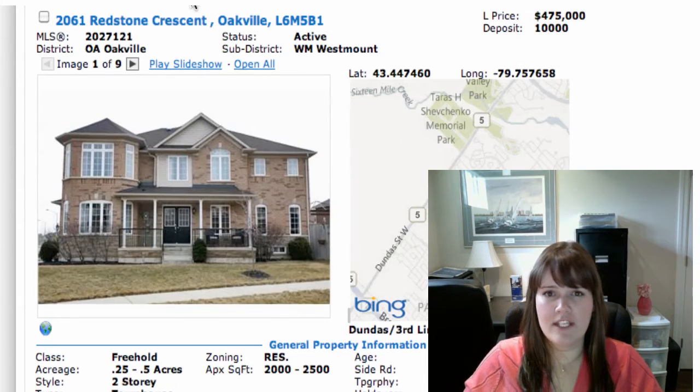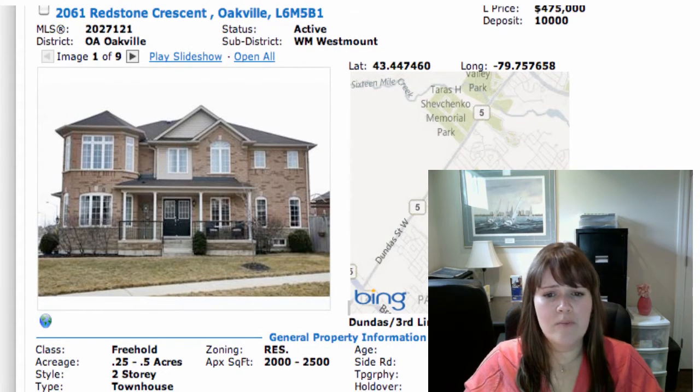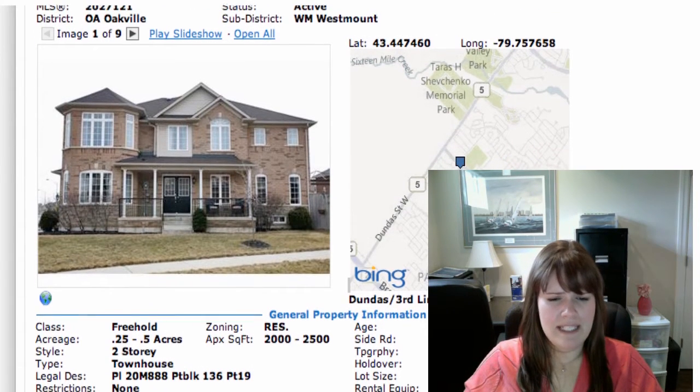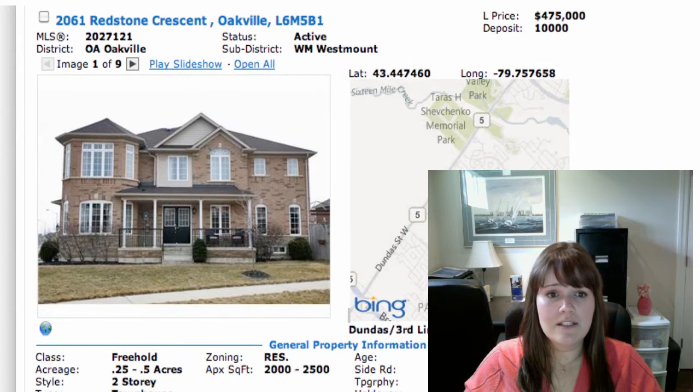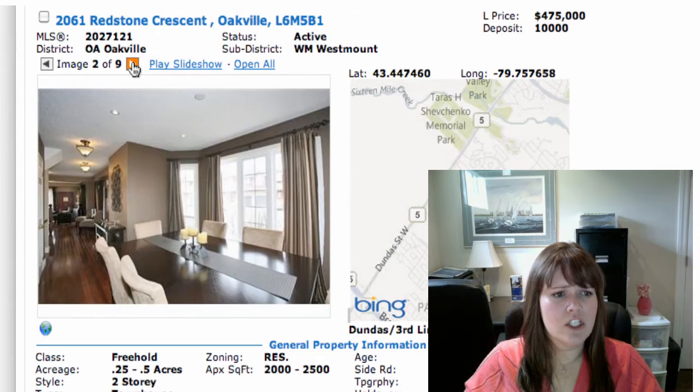Next, we have 2061 Redstone Crescent in Oakville. This is up in Westmount, just southwest of Third Line and Dundas. This is on at $475,000. It is a two-story freehold townhouse, end unit. All your appliances are included except for the fireplaces. It's five bedrooms — I believe it's four plus one. They say it's about 2,100 square feet, fully finished basement. It's a good sized lot too, and main floor laundry which is really nice.